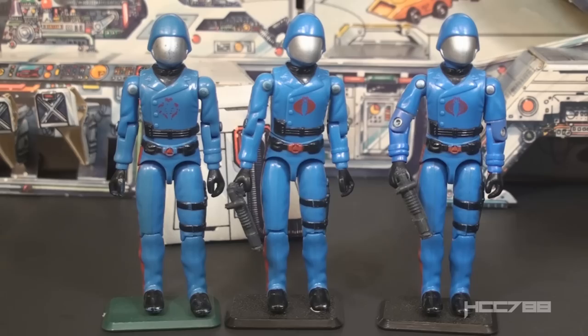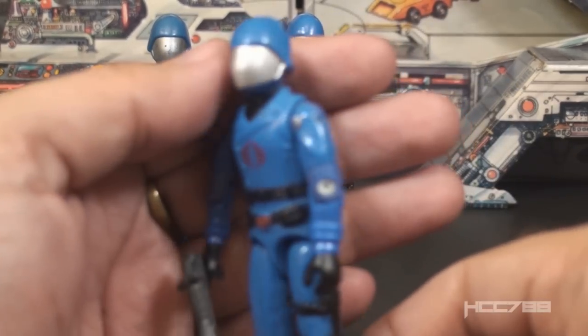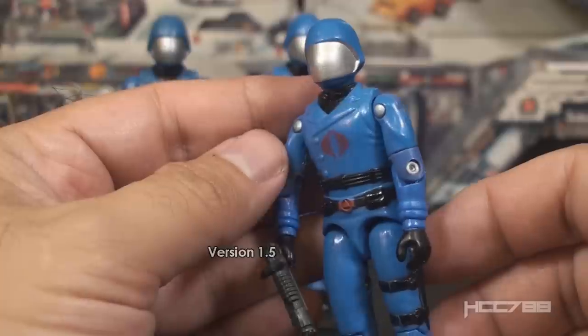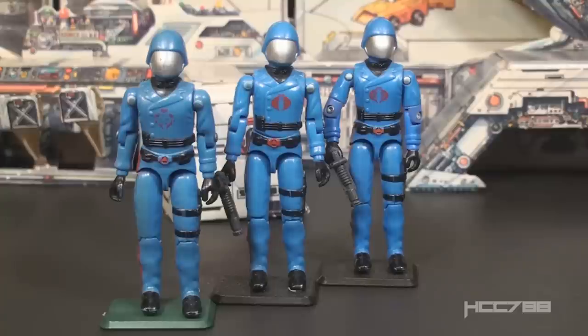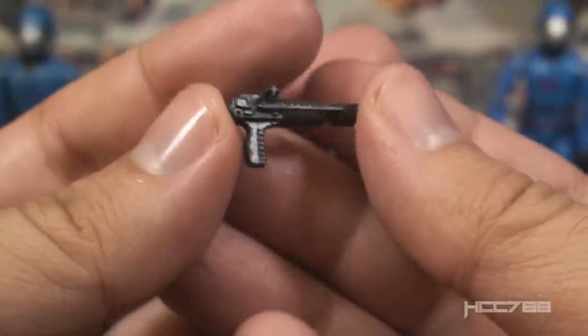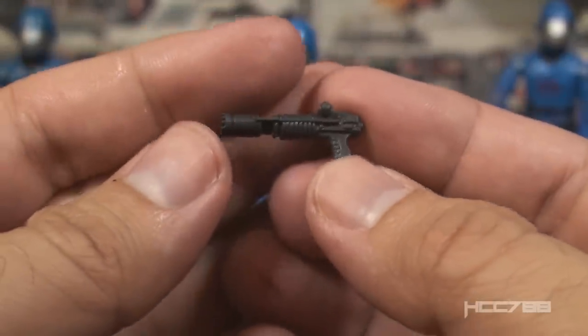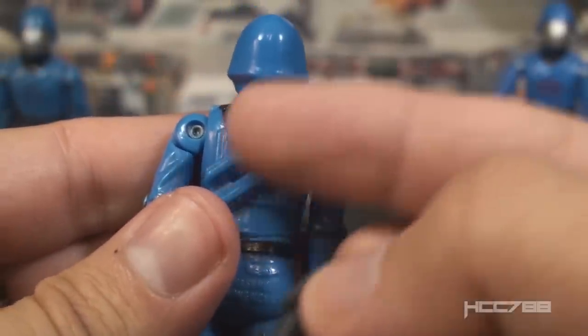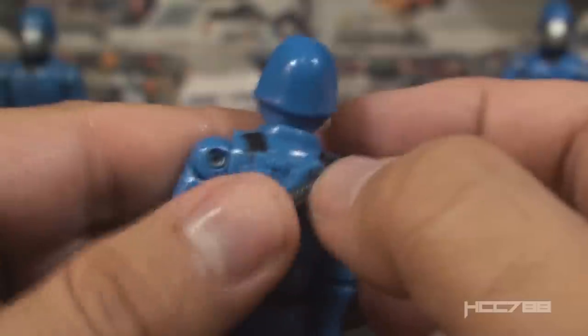If you picked up the playset in 1983, you would have gotten a swivel arm Cobra Commander with updated arm articulation and the regular Cobra chest symbol — identical to the 1983 regular retail release. Before 1983, Cobra Commander was primarily available through mail order; this playset was the only way to buy the figure in a store. The 1983 version is the most common but still in high demand. Whichever version you got, he came with one accessory: the Venom Laser Pistol, a dark gray, somewhat clunky piece that resembles a hair dryer.